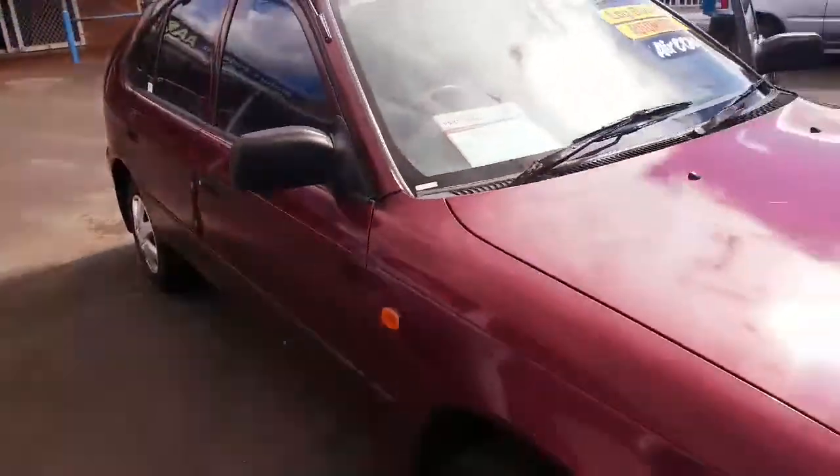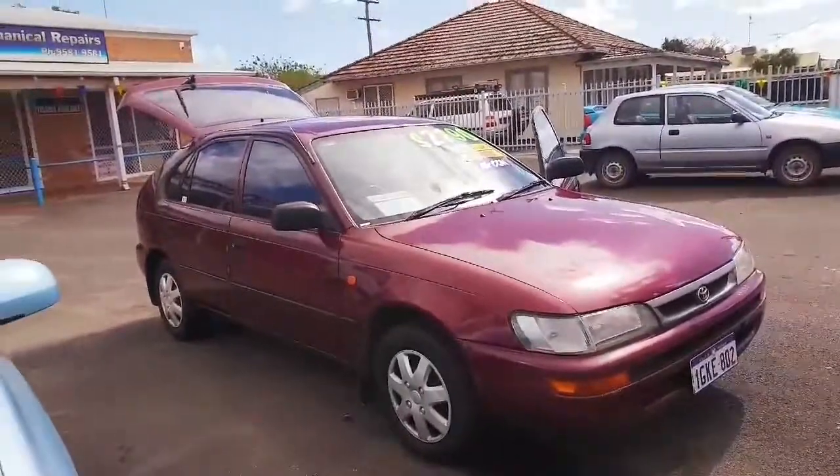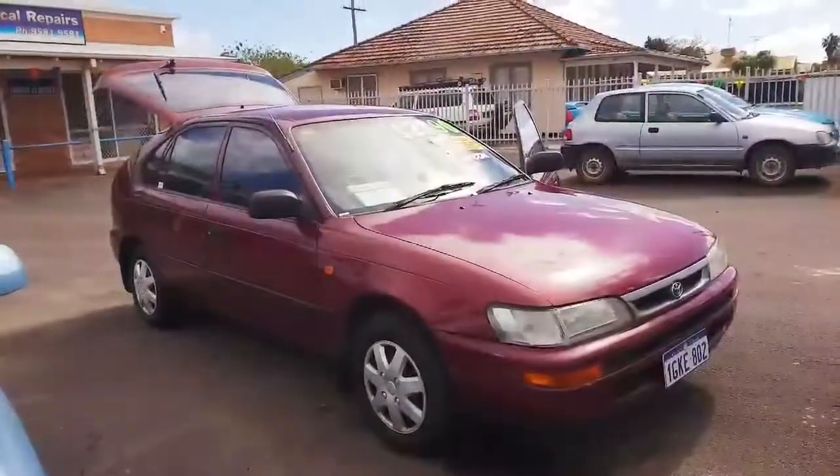So give us a call on 9531 4002. Come down to the yard at 41 McLarty Road in Pinjarra. Once again, 1998 Toyota Corolla Seeker, selling for $2,790. Thanks for watching.